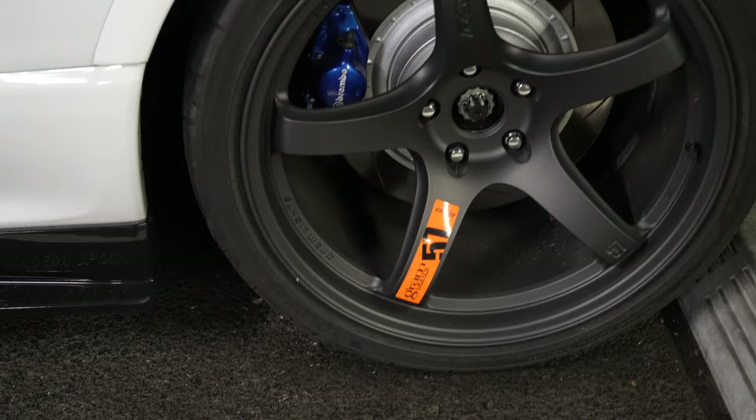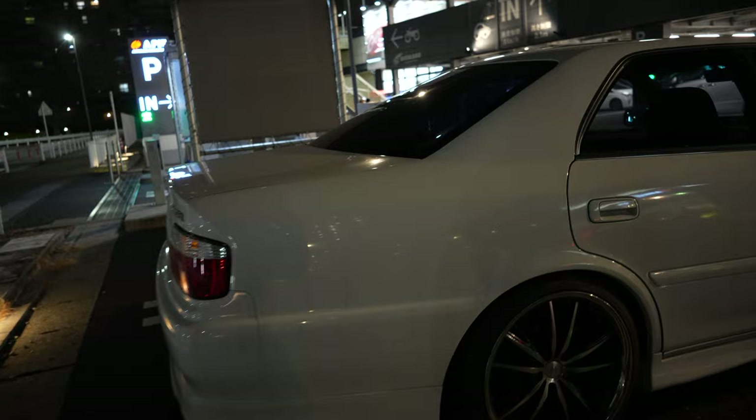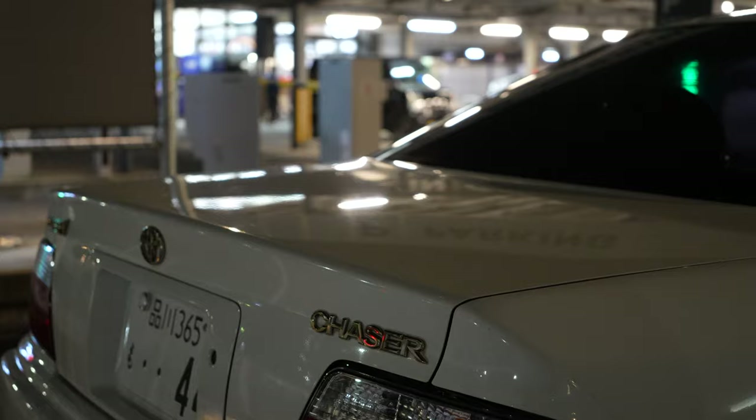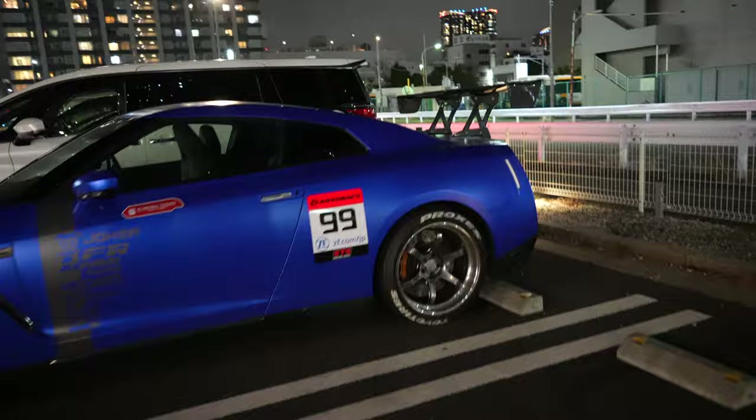Looks like some kind of race wheels — 57s. And we have the white Chaser just pulled up, sounds like it's still running off that turbo timer. That's a pretty clean one — Tower V Chaser, white. And last but not least the R35 — this one looks like... no, this one is just an Autobacs car.